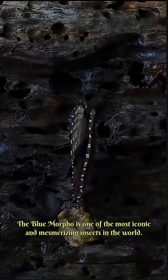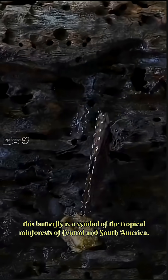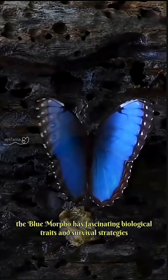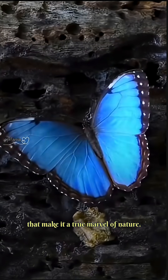The Blue Morpho is one of the most iconic and mesmerizing insects in the world. Known for its brilliant metallic blue wings, this butterfly is a symbol of the tropical rainforests of Central and South America. While it looks like a creature from a fairy tale, the Blue Morpho has fascinating biological traits and survival strategies that make it a true marvel of nature.